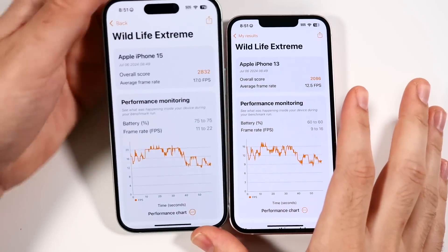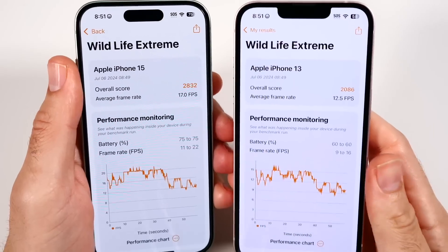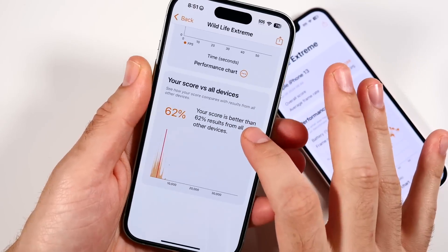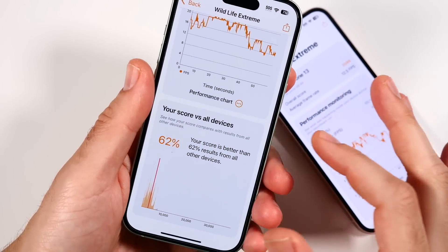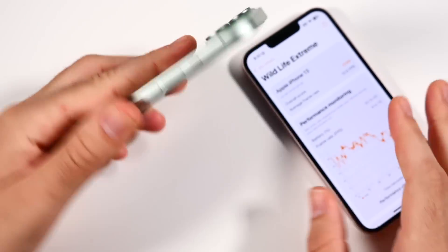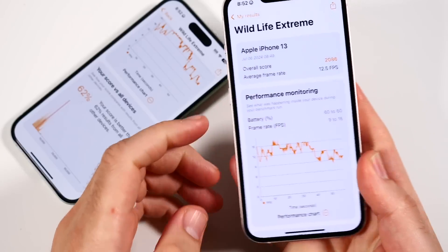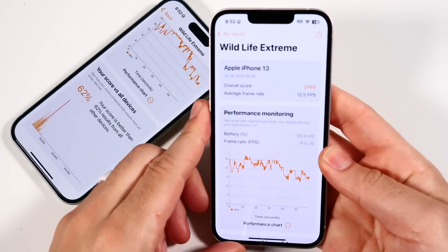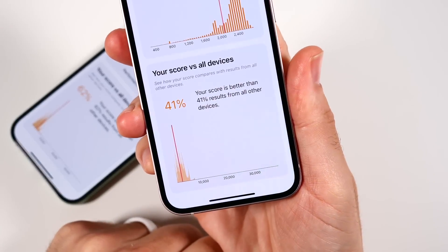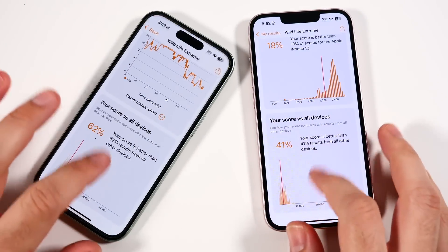In 3DMark Wildlife Extreme, the results are quite different: 12.5 FPS on the iPhone 13 versus 17 FPS on the iPhone 15. The iPhone 15 scores better than only 62% of devices, meaning 38% of devices are faster. The iPhone 13 scores better than only 41% of devices, meaning nearly 60% of devices on the market are faster for GPU. Heat management felt a little better on the 13, possibly because it's less powerful.